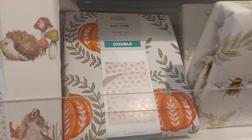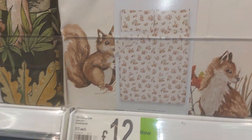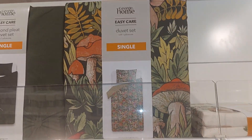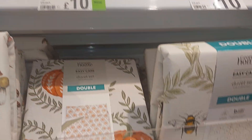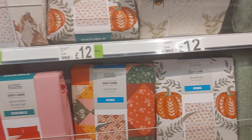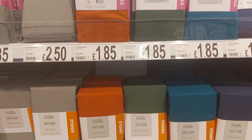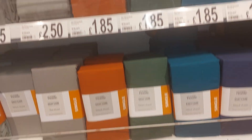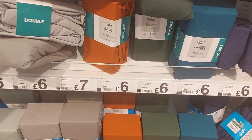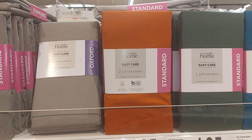Alright guys, I'm in the bedding section. They have this one in double for £12 — you can see the pumpkin pattern on it. This one as well, £12. And this one £12 in the double, and in the single £10. And I love this lovely throw here for £22. The fitted sheets — singles are £4 and doubles are £5. Pillowcases are £1.85 for singles, and £6 for doubles.